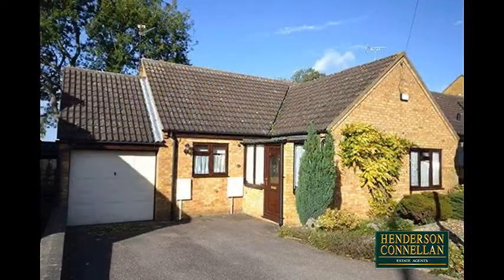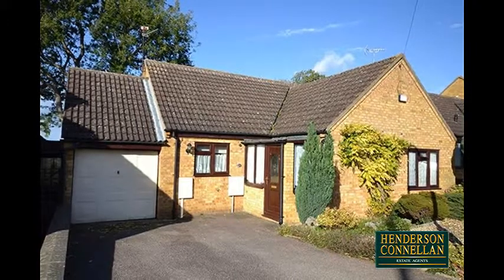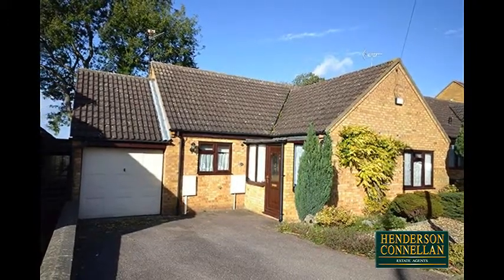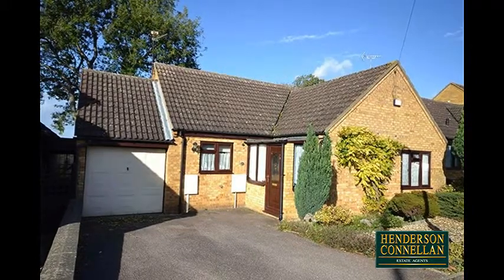The low-maintenance frontage is part-gravelled with mature shrubs, and a private driveway providing off-road parking and access to the single integrated garage with its up-and-over door.